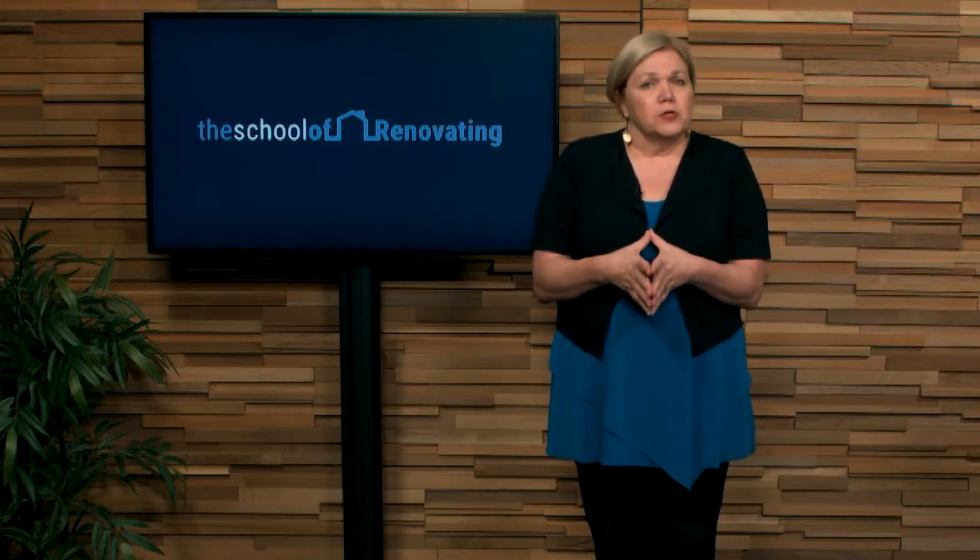Welcome to the fifth and final lesson in this mini course. In this lesson I want to stress the importance of knowing your role. A lot of renovators think it's about wielding the paintbrush and laying tiles, but the reality is the actual renovation forms only 20% of the process for making a profit from renovating.